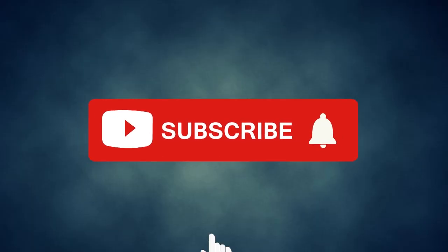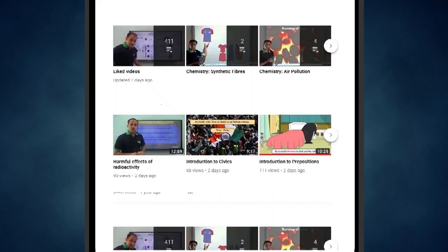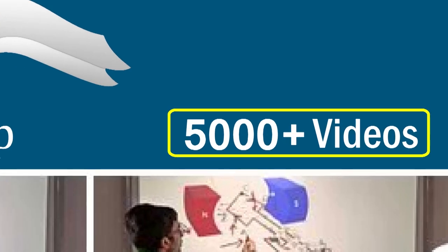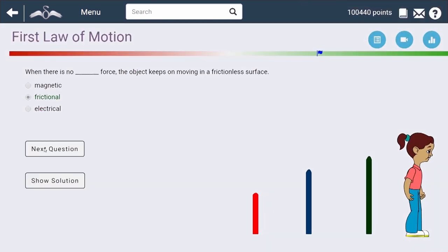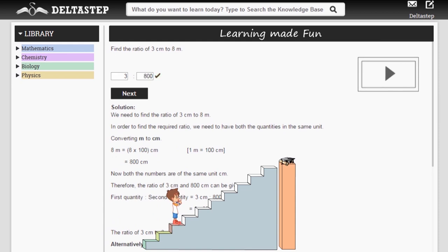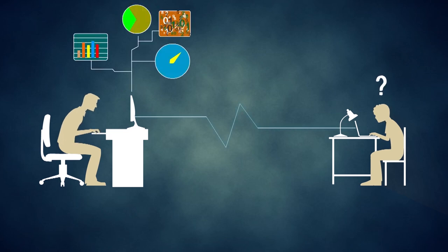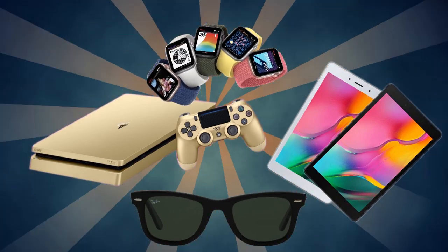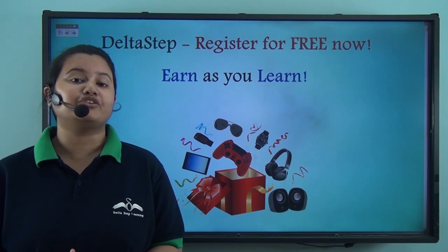Don't forget to subscribe to our channel and hit the bell icon. You can also register for free at delta-step.com or download the delta-step app to learn one-to-one with our amazing teachers, or to get access to our 5,000 videos as per your school syllabus. Master each topic with our adaptive practice technology, get million-plus questions with step-by-step solutions and unlimited mock tests, get all your doubts resolved instantly, and learn via games to win amazing prizes. At delta-step, learning is not just fun and easy, but rewarding too. Register for free now.